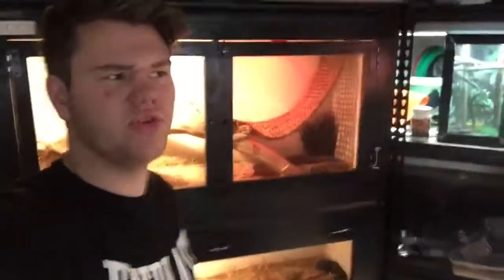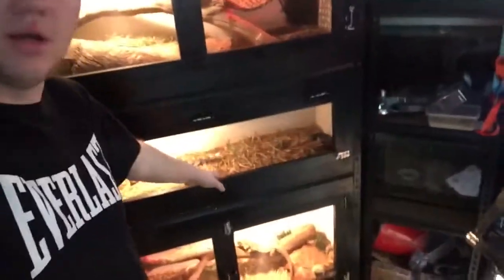Hey guys, it's Aussie Reptiles here, and I'm doing a very quick video just touching up on some things. If you have a look in here — I'll flip around to the front camera and show you. At the moment I am breeding my blue-tongued lizards, or blue-tongued skinks. I've already had two of my three pairs breed, so I'll get around to show you — enjoy.